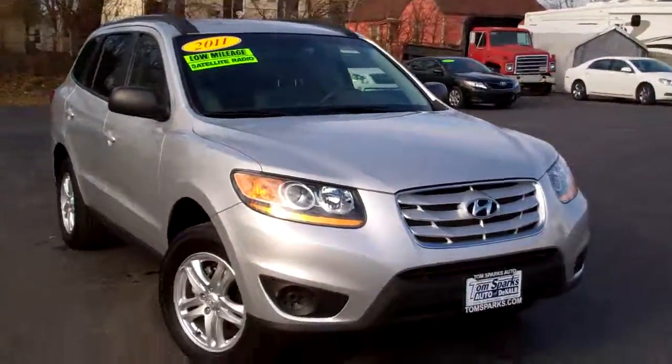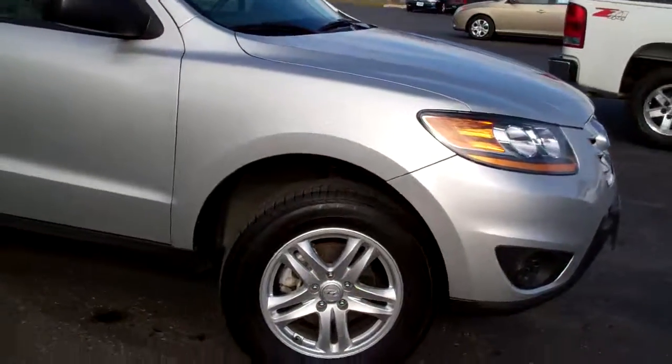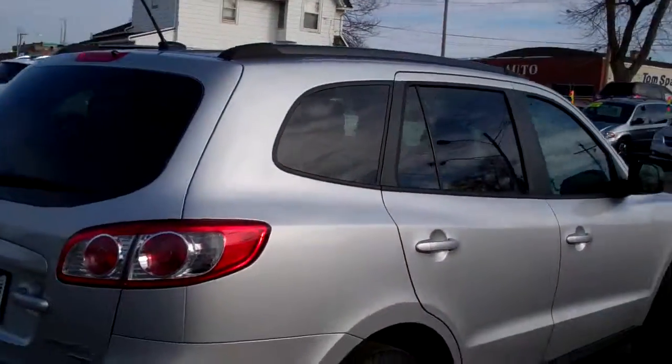I got a 2011 Hyundai Santa Fe. Nice vehicle — all-wheel drive, four-cylinder, nice alloy wheels, privacy glass. Nice, versatile vehicle.